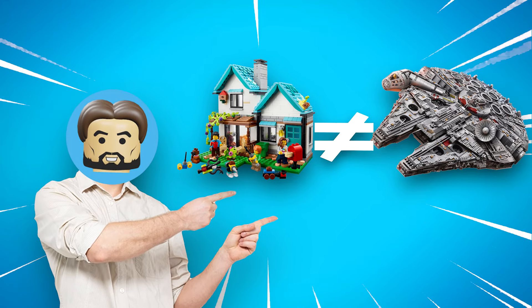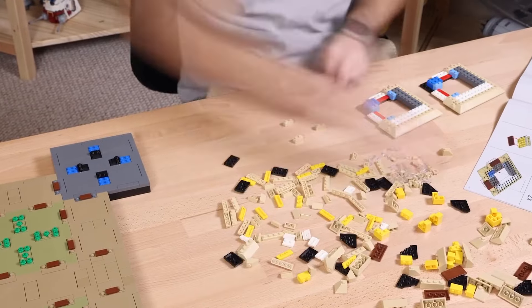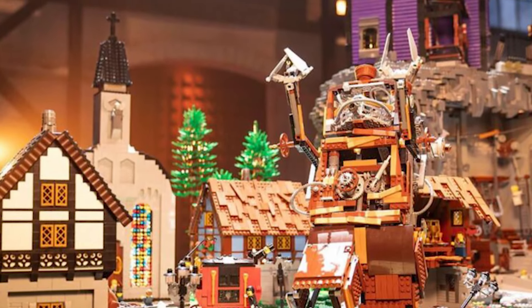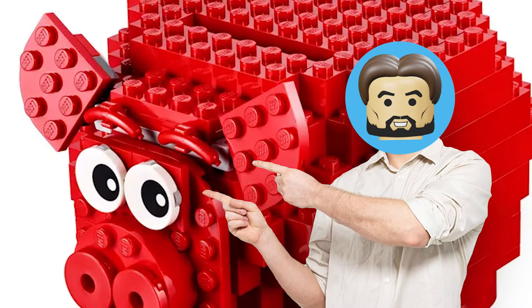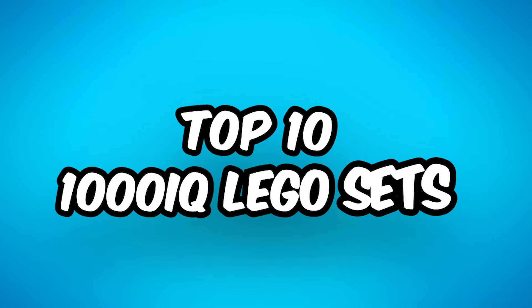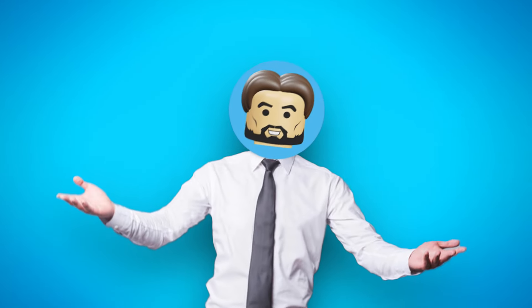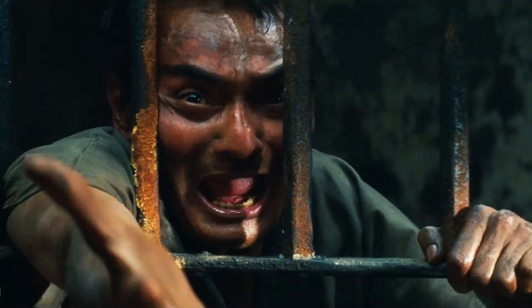Not all Lego sets are created equal. Some sets take an idea and produce the most boring, straightforward version of that idea possible. Then there are 1000 IQ sets — the galaxy brain Lego builds that solve problems creatively by thinking outside the box. We're talking about the sets that use frogs for leaves and hot dogs for eyebrows, the Lego sets that aren't afraid to try something weird. These are 10 1000 IQ sets that will leave you in awe at the sheer genius of the designers at Lego.